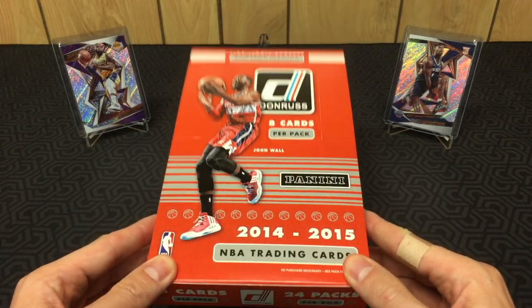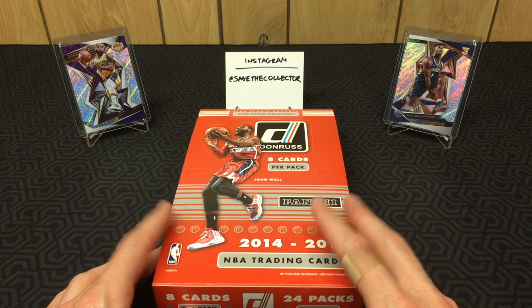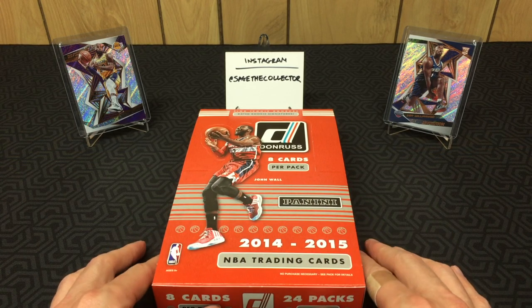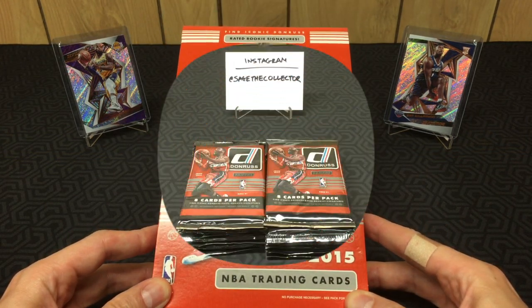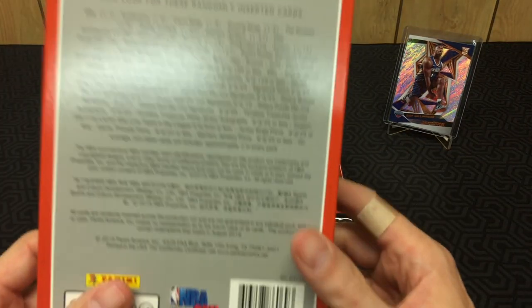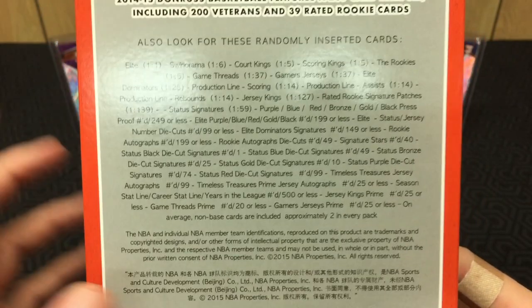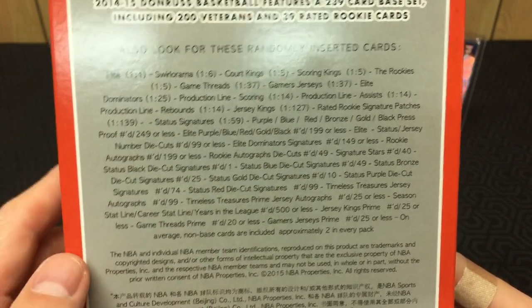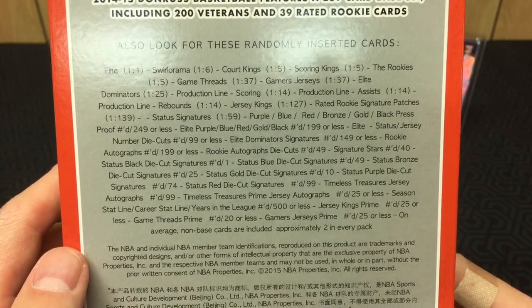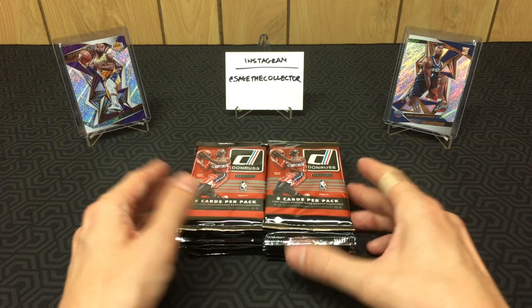The price was right, so this might be a two-part video — I'll bust 12 packs first and then 12 packs in another video. Without further ado, let's go Joel hunting. On the back of the box we have the odds: you got signatures, die cuts, jerseys, RPAs — there's a whole bunch of stuff you can hit. So even though the rookie class is pretty weak, there's always the chance you can hit a super short print RPA or something, so there's always hope.